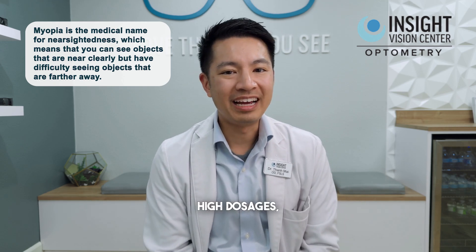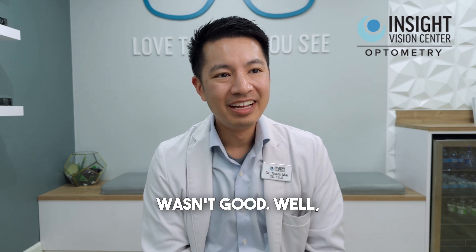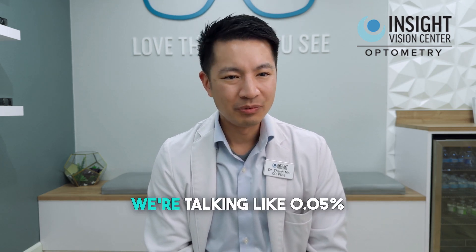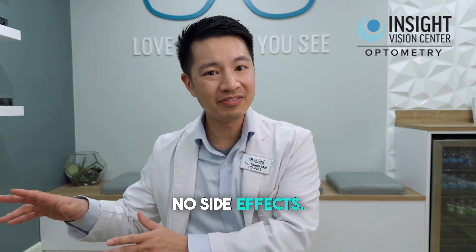Now, the problem with atropine is that in high dosages it would make your vision blurry, it caused some redness, and your pupils would dilate. It wasn't good. Well, what we do now is we just do this super dilute version of it — we're talking like 0.05% or 0.25% atropine. These are low concentrations, but it has almost no side effects.